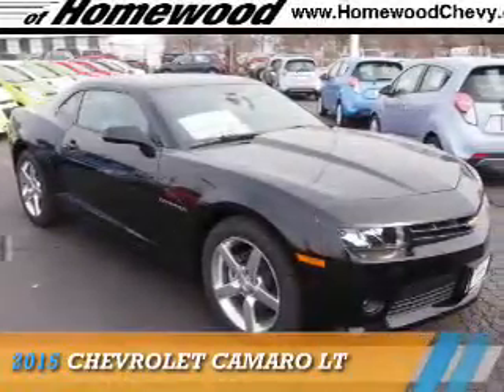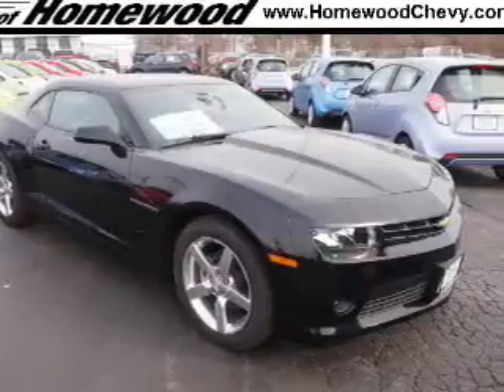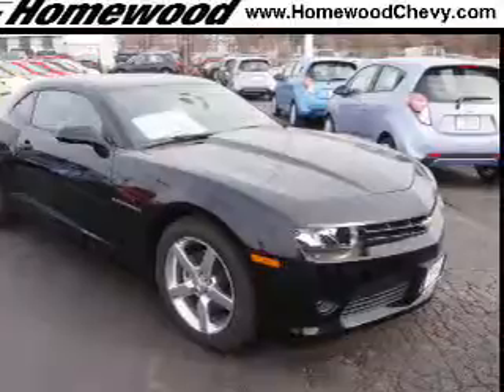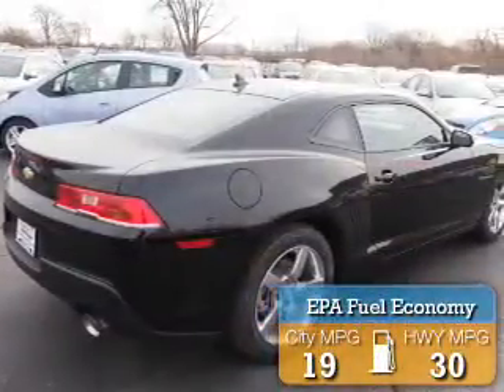Presenting the 2015 Chevrolet Camaro. It's powered by rear-wheel drive, a 3.6-liter 6-cylinder engine, and an automatic transmission. Great fuel efficiency saves you money by requiring fewer trips to the gas station.